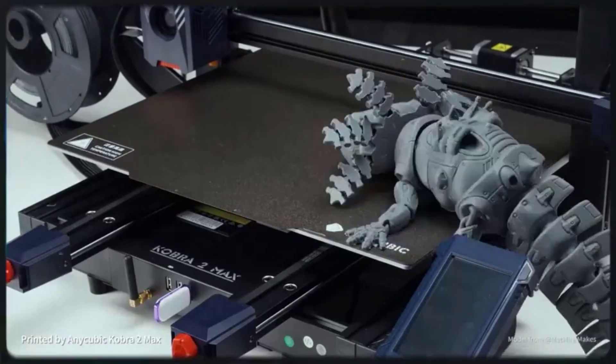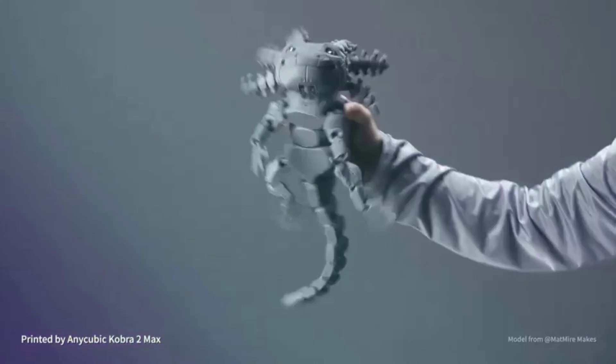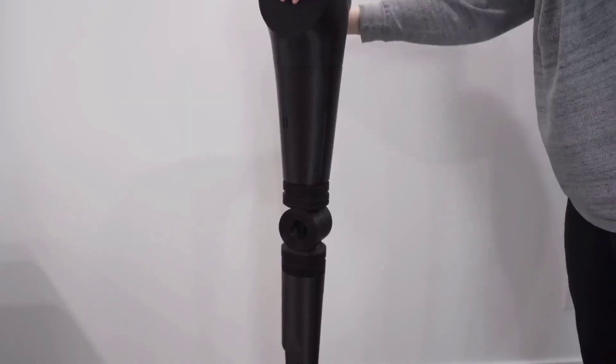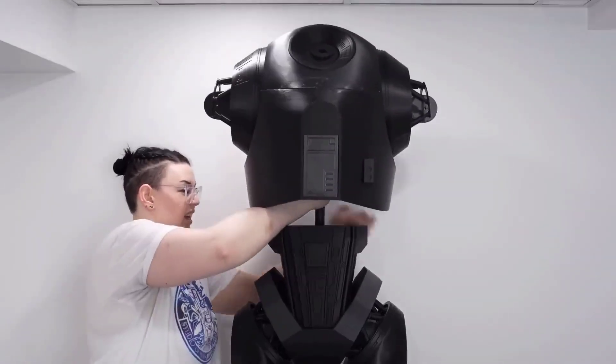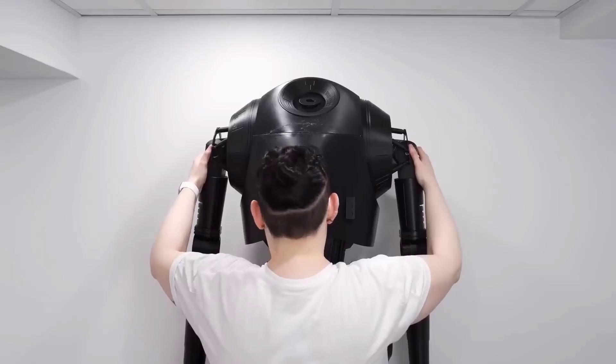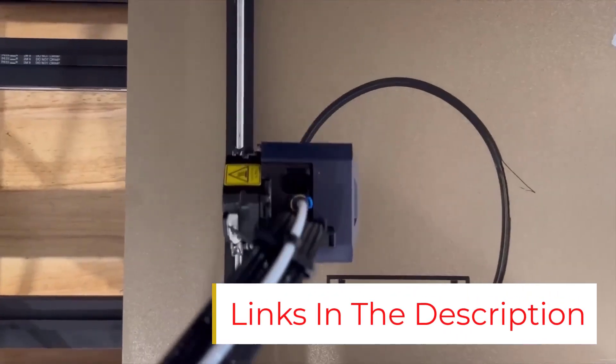Massive 88L build volume. With a 420x420x500 mm print size, the Cobra 2 Max can print models up to 88 liters in volume in one go. Whether for manual creations, prototyping, or large custom designs, this printer removes size limitations, making big ideas a reality.